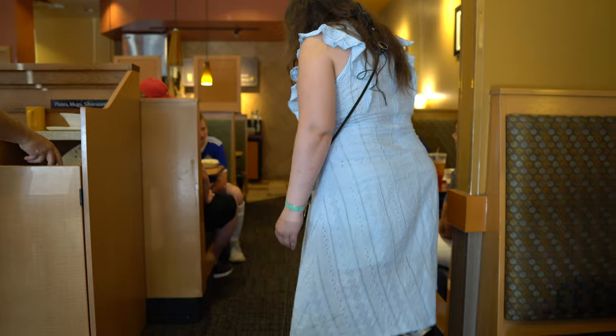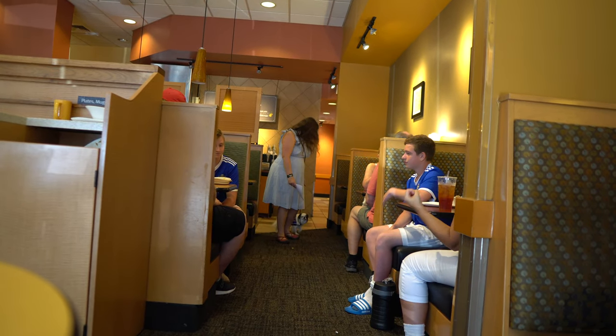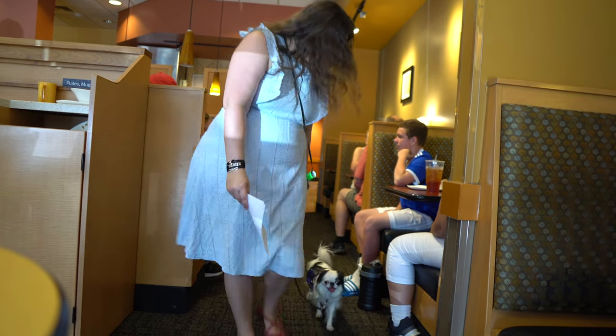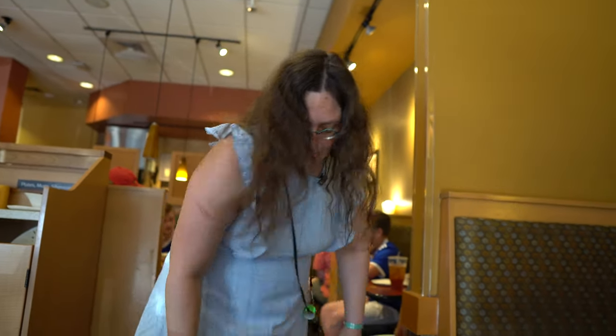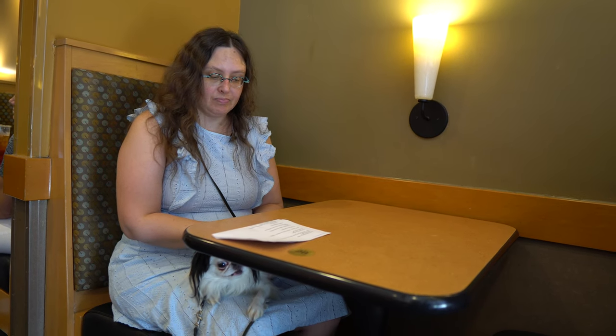Now we're in a restaurant. I'm going to walk around a little bit — the dog shouldn't try to sniff or eat anything on the tables or floors. Come on, let's go. Good girl. Now we sit at a table. The test scores the position of the dog. For large dogs that's usually on the floor underneath or next to the table. Small dogs can be on their handler's lap, as long as they're not sniffing food or interacting with items on the table. The dog should never be fed or watered from the table.